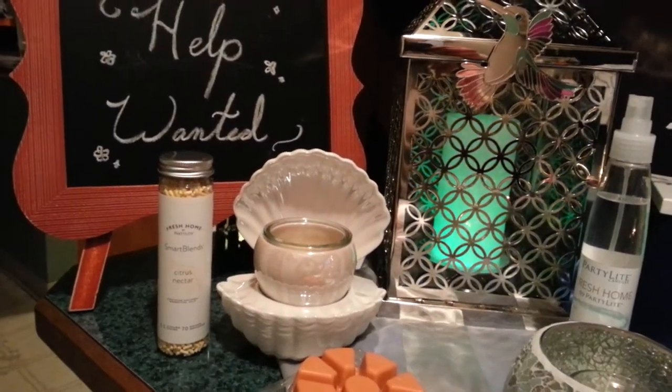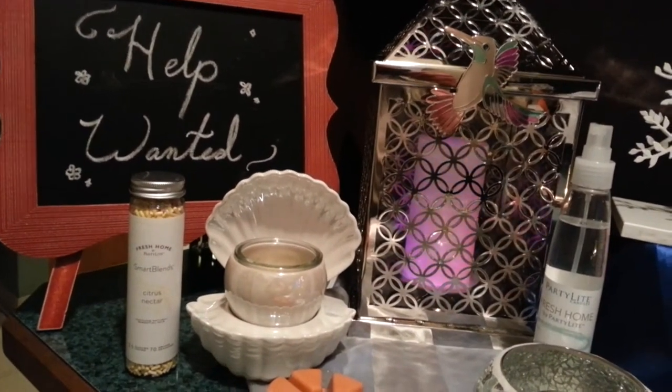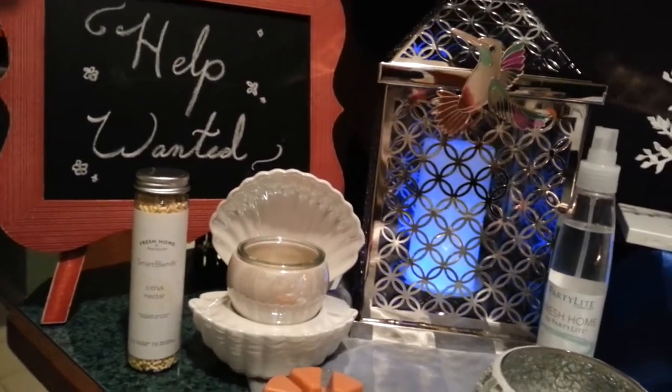Hello everyone. I wanted to share some of our newest products from the Spring 2018 line of PartyLite's product line.